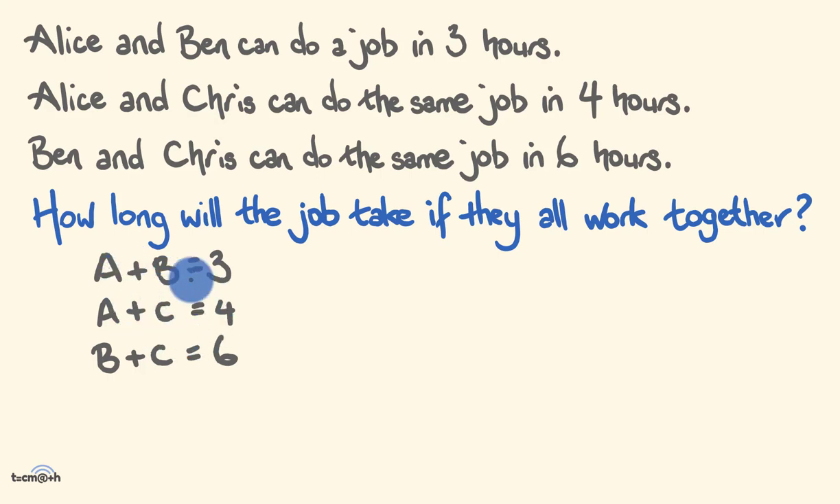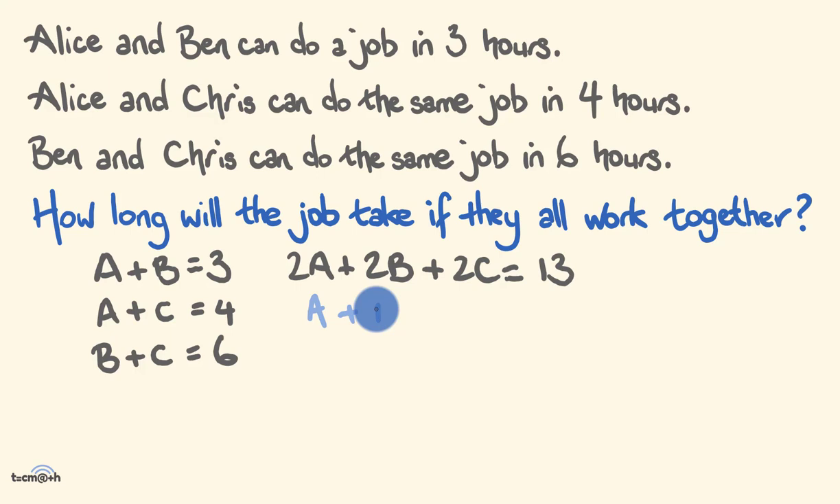When we put all these together we get: A plus A is 2A, B plus B is 2B, C plus C is 2C. The sum of 3 plus 4 plus 6 is 13. So two Alices, two Bens, and two Chrises all working together could get the job done in 13 hours. Dividing the whole equation by two, we get A plus B plus C equals half of 13, which is six and a half hours.